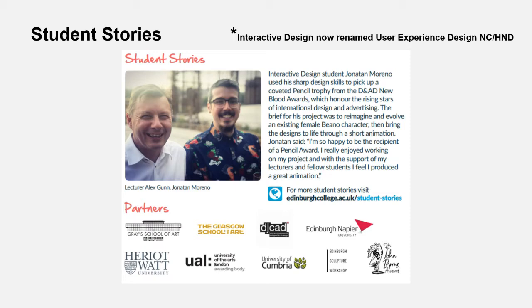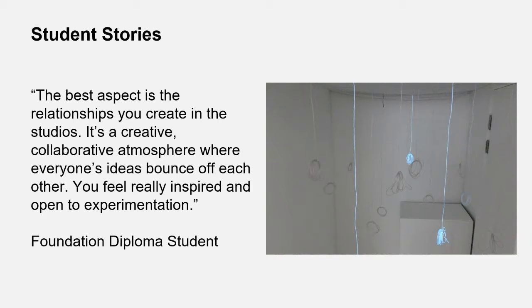Before we chat with Katie, I wanted to show you some student stories. This is Jonathan, who won a D&AD award — a big international student design competition, like the Oscars of the design world. He was on the Interactive Design course, now called User Experience, which is linked to graphics but focused on how people interact with online platforms. You can also see logos of institutions we work with, including Glasgow School of Art, Duncan of Jordanstone, Heriot-Watt, and Grays.